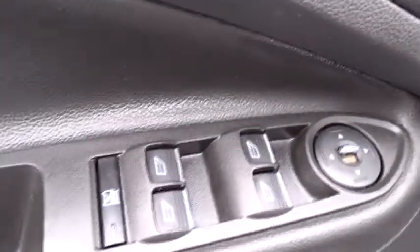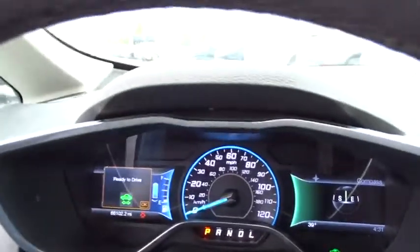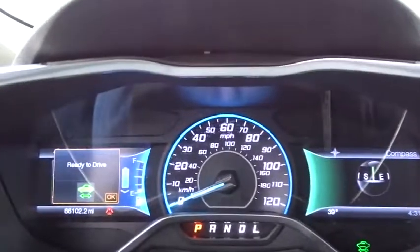This vehicle has less than 70,000 miles. Here are some of this vehicle's great options: keyless entry, stability control, steering wheel audio controls, anti-lock braking system, traction control, leather-wrapped steering wheel.